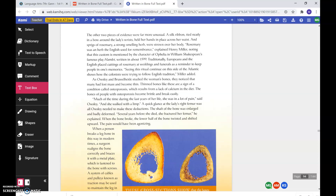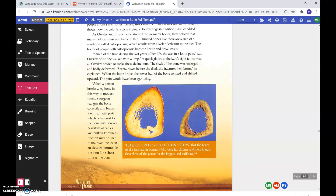A quick glance at the lady's right femur was all Owsley needed to make these deductions. The shaft of the bone was enlarged and badly deformed. Several years before she died, she fractured her femur, he explained. When the bone broke, the lower half twisted and shifted upward. The pain would have been agonizing. When a person breaks a leg bone in this way in modern times, a surgeon realigns the bone correctly and braces it with a metal plate fastened to the bone with screws.